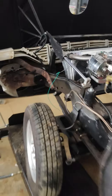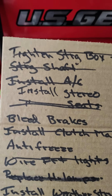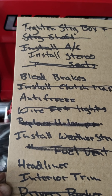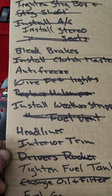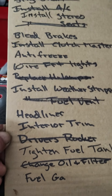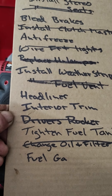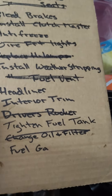I have a little bit of a list yet. I have to do a little buttoning up in the front, install the stereo, bleed the brakes, obviously put the antifreeze in. I do have a new radiator coming on Thursday. I'm going to try and do some interior trim, tighten the fuel tank bolts that mount it, and hook the fuel gauge up — which is two wires, one's a ground where I'll ground the tank and the fuel sender.